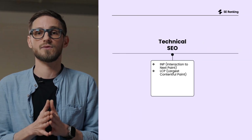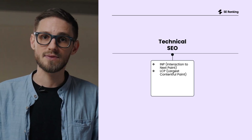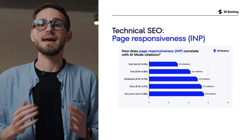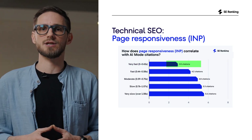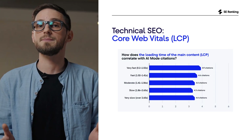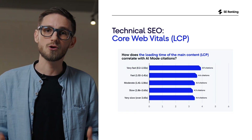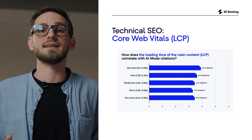The last factors are related to technical performance. The rule is simple: load fast enough to keep people engaged, but offer enough depth for AI mode to trust you. The two signals that matter most are INP and LCP. INP, or Interaction to Next Paint, behaves in an interesting way — pages that load too fast, usually very simple pages, average just 2 to 3 citations, while pages with moderate INP scores actually perform better, landing around 5 citations. LCP, or Largest Contentful Paint, is more straightforward: fast-loading pages taking up to a second earn close to 5 citations, while very slow pages drop closer to 4. Don't go past 1.85 seconds — that's where visibility starts to drop.